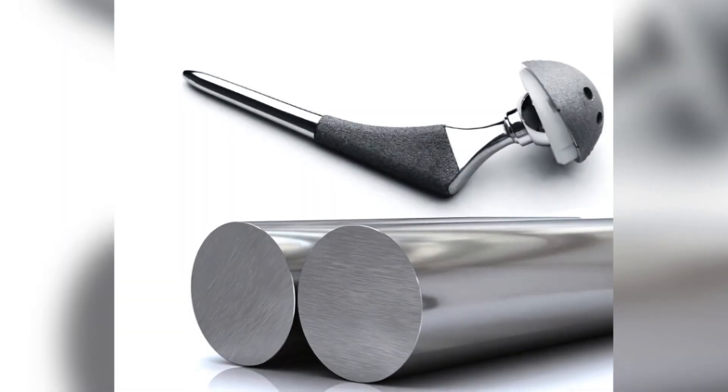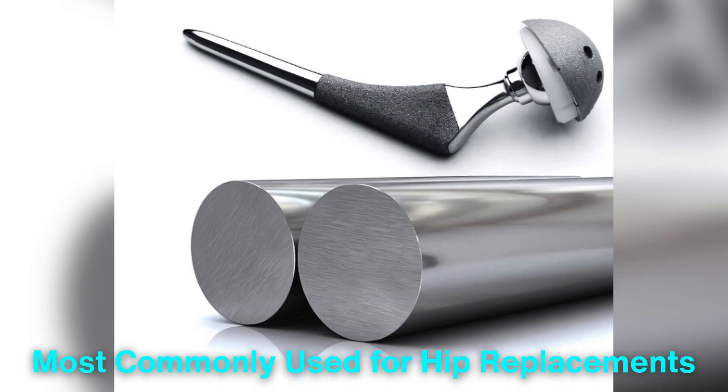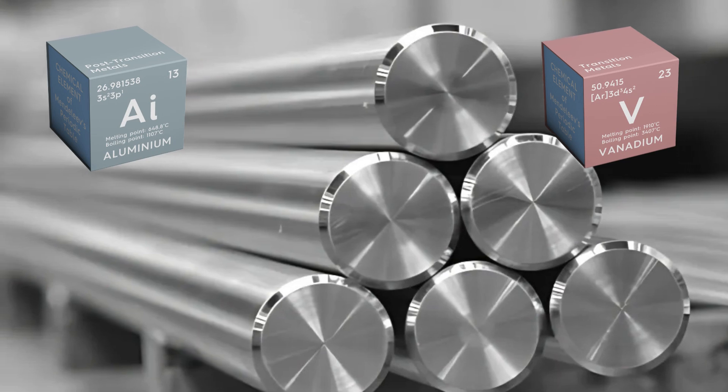Medical-grade titanium, specifically titanium alloy, is most commonly used for hip replacements. This alloy contains small amounts of aluminum and vanadium, which enhance its strength and resistance to wear and tear.